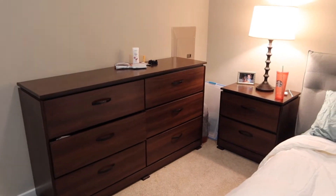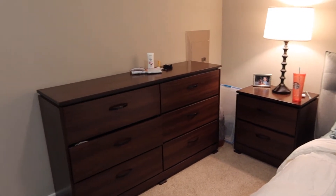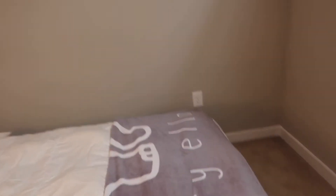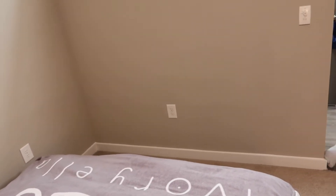The dresser that we have matches the nightstand. The reason it's up against this wall — normally I like to have the dresser across from the bed, but if you look at how long the bed is, there really isn't space right there to put the dresser, so it just kind of looks awkward. From the bedroom, we have our closet.